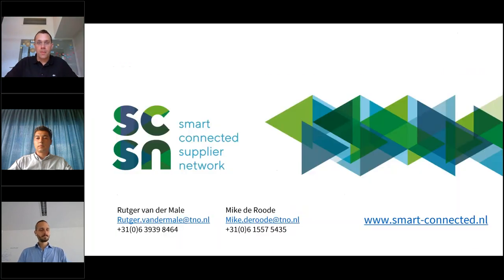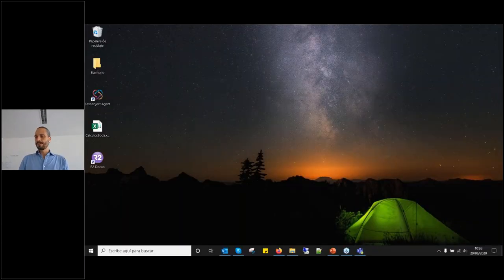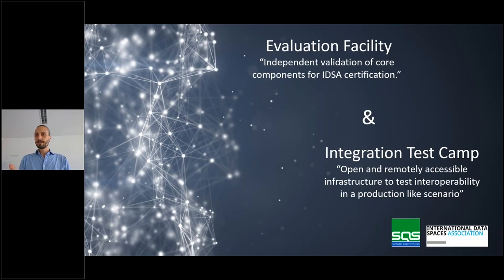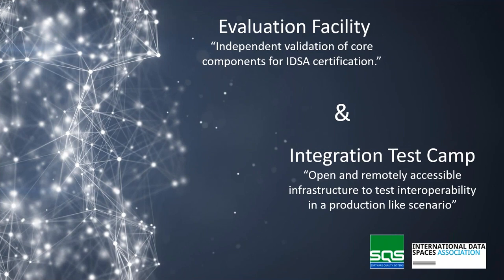Thank you, Rutger and Mike. The next presenter is Olatz from SQS. As mentioned in the introduction, solutions built for SCSN and other use cases will need to be certified in so-called evaluation facilities. SQS is one of our members dealing with this, and Olatz will give us more insights on that.